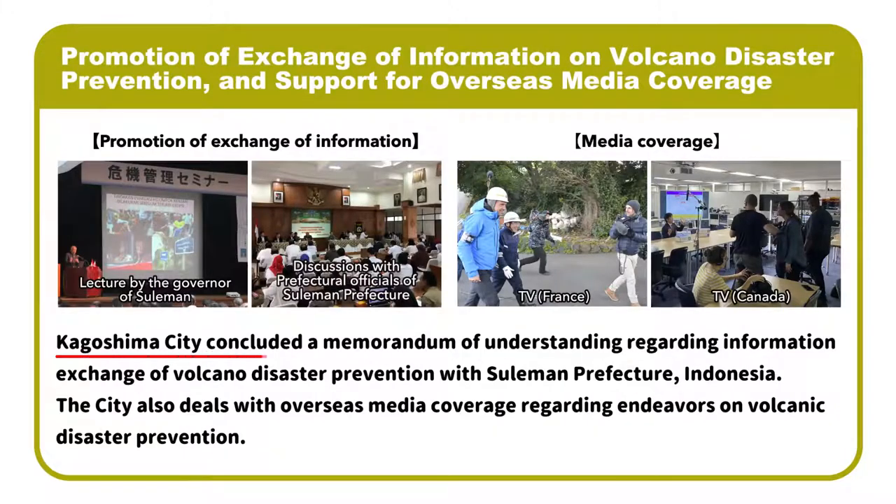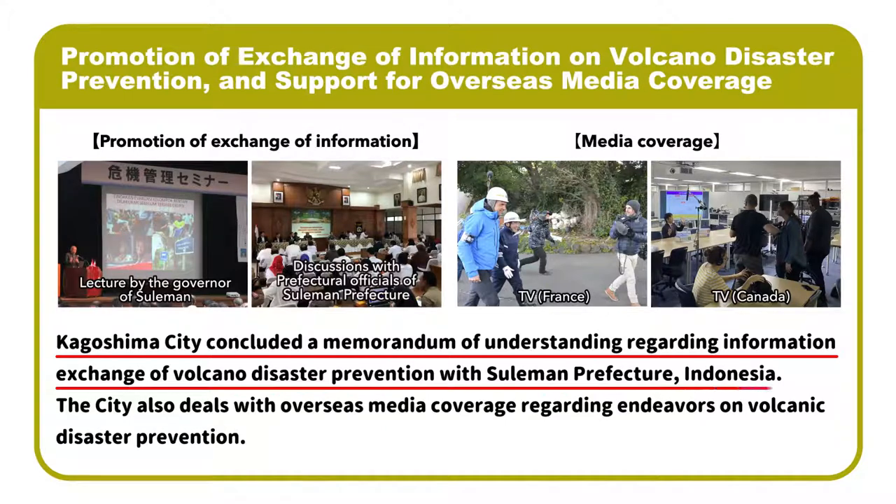Kagoshima City concluded a Memorandum of Understanding regarding information exchange on volcano disaster prevention with Sulawesi Prefecture, Indonesia. The City also deals with overseas media coverage regarding its endeavors on volcanic disaster prevention.